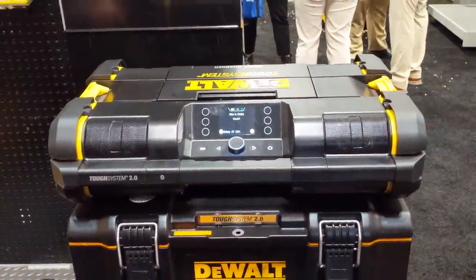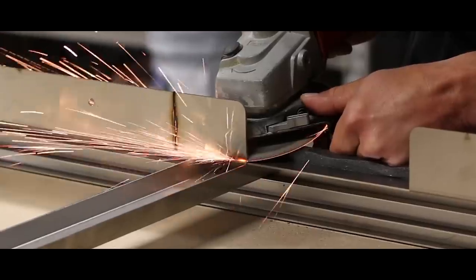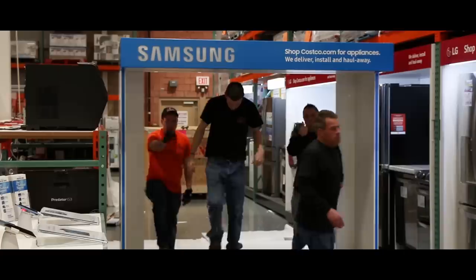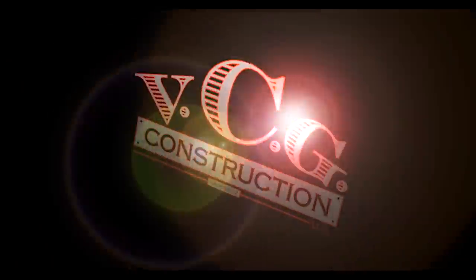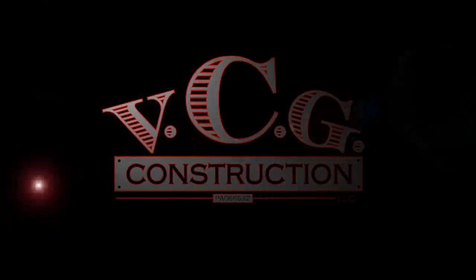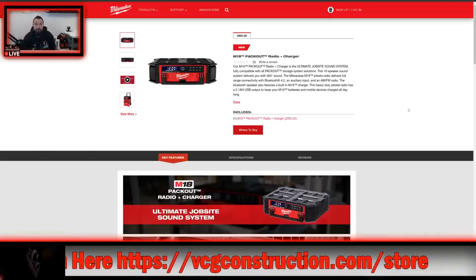I feel that they both took a different approach to a common solution. We're going to start off by giving you the lowdown on the two radios from the manufacturers themselves.